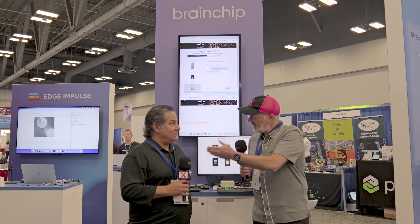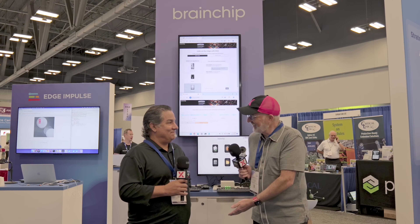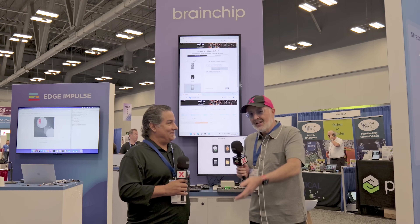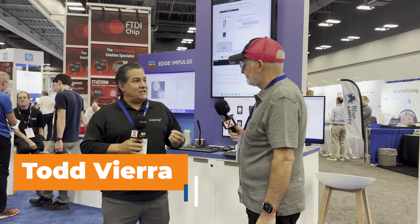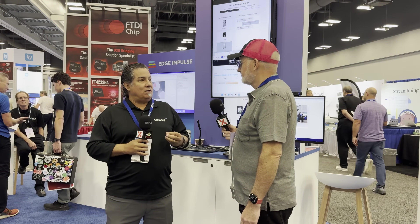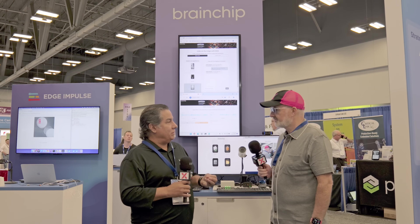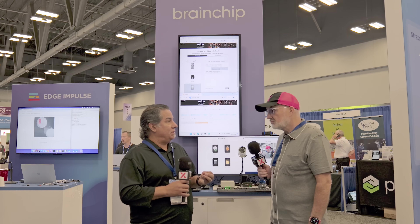If BrainChip didn't exist, what would people be doing? Right now, all the large language models — everything runs in the cloud. BrainChip is really trying to bring designs to the edge without trying to make large models small. It's about designing models meant for the edge from the bottom up — low power, very efficient.